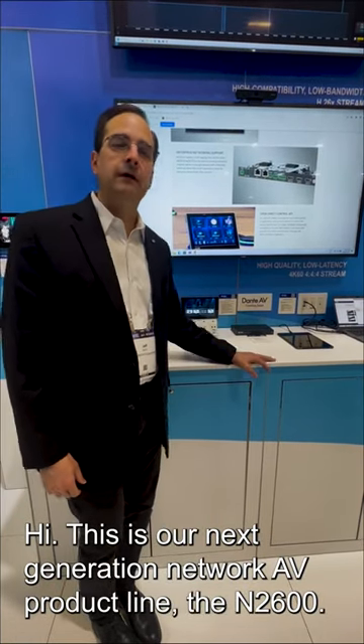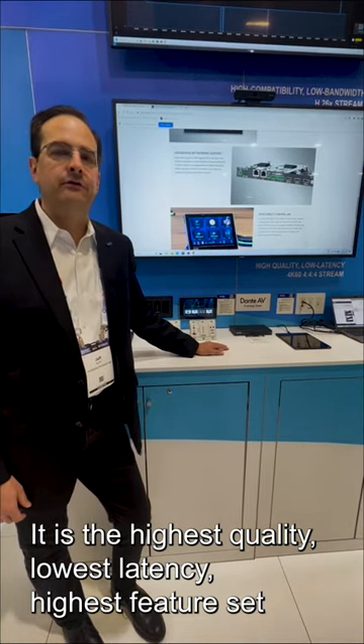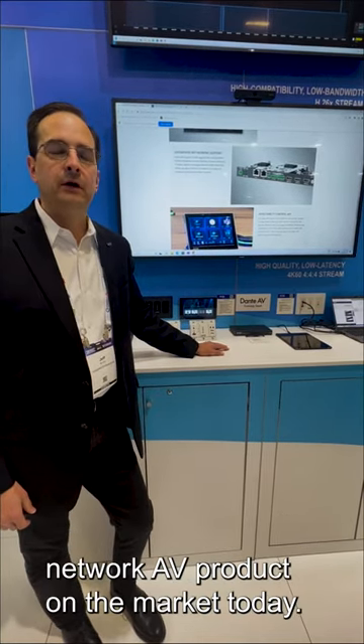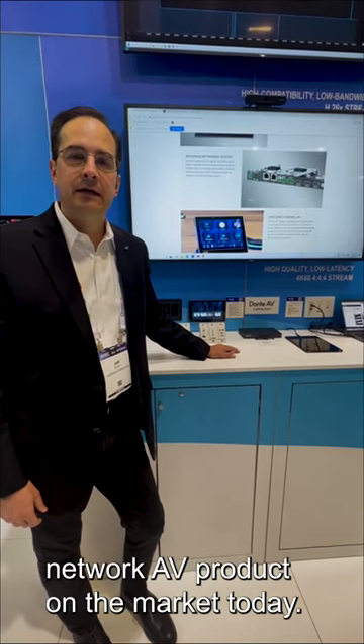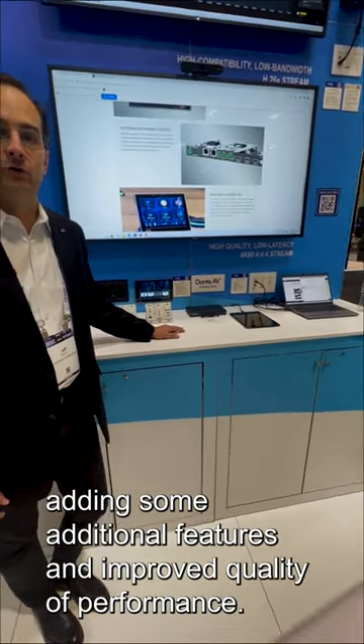This is our next generation Network AV product line, the N2600. It is the highest quality, lowest latency, highest feature set Network AV product on the market today. It is an enhancement to our existing line of SPSI products, adding some additional features and some improved quality and performance.